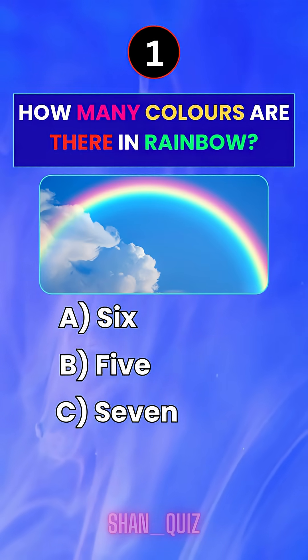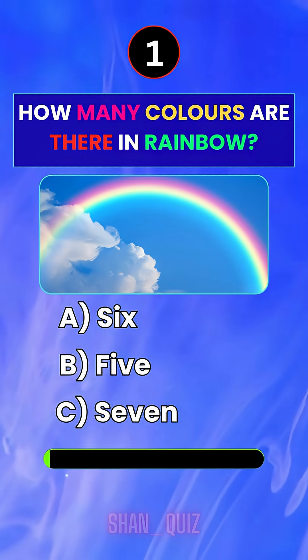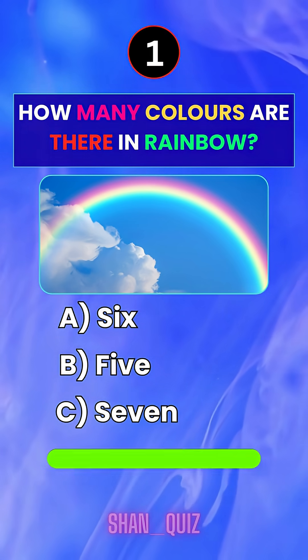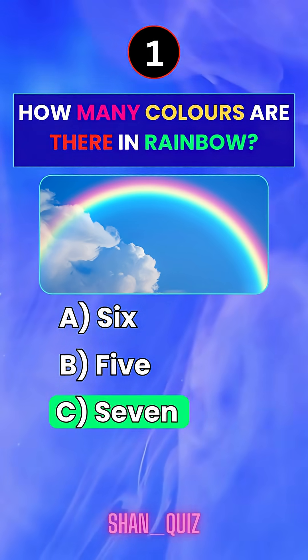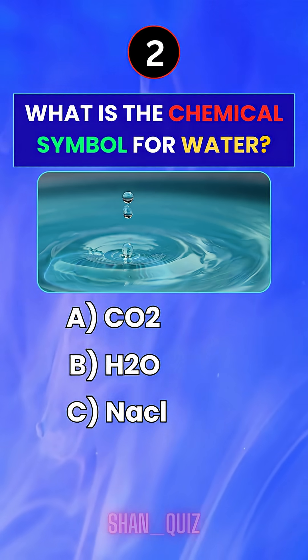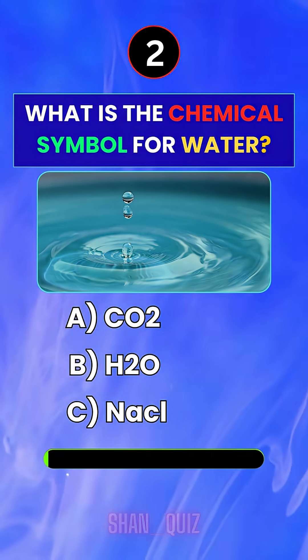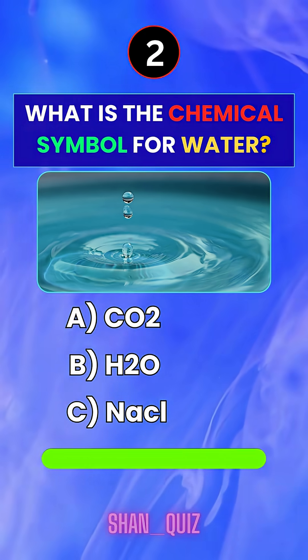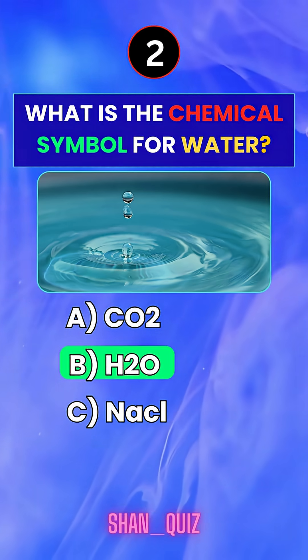How many colors are there in a rainbow? Answer C — Seven. What is the chemical symbol for water? Answer B — H2O.